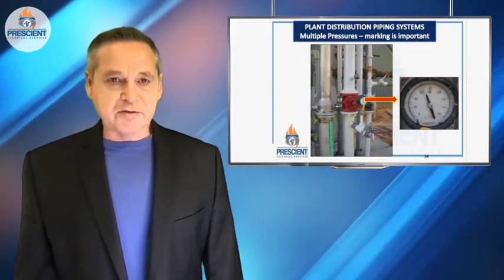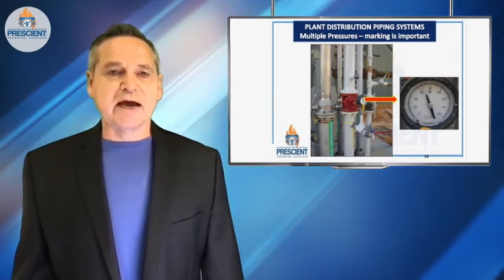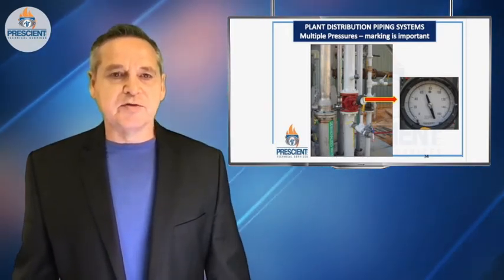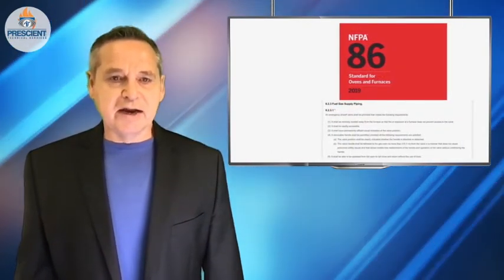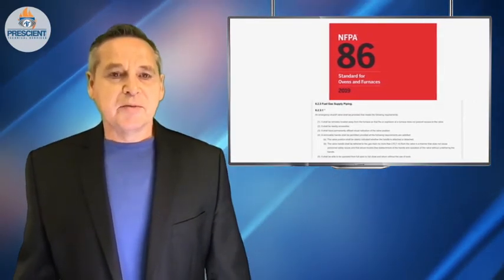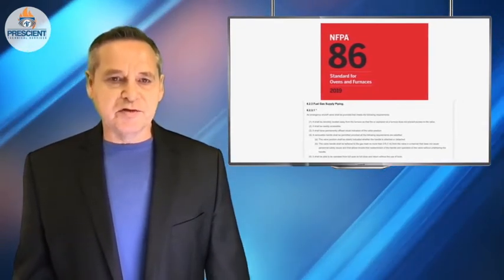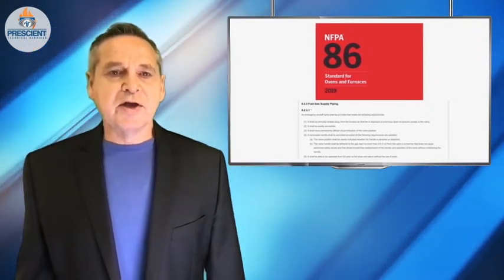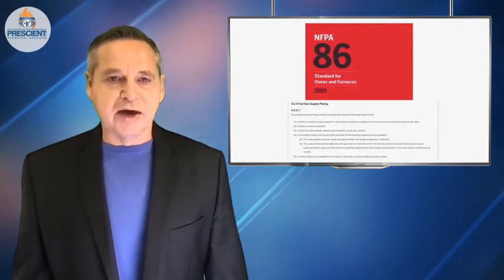We've talked about where the gas comes into the facility in general, and where the gas might go into buildings. But there are two more parts to this. NFPA 86, the standard for ovens and furnaces, says that you need a remote manual isolation valve — designated as the valve people would go to in a serious emergency where you had to get fuel shut off to a particular oven or furnace. Do you have such valves? Are they identified? Do your people know about them?